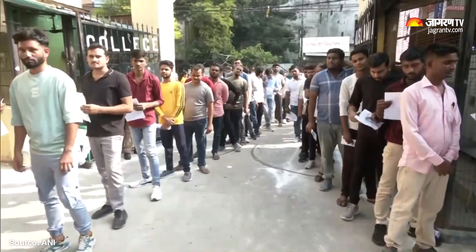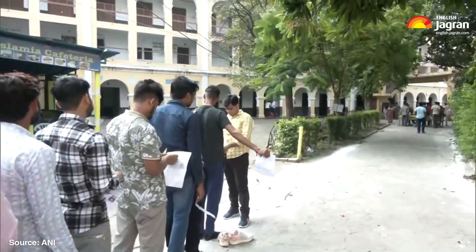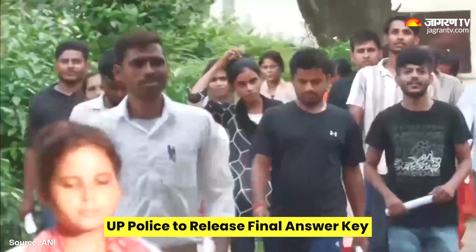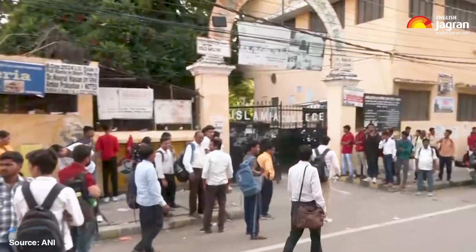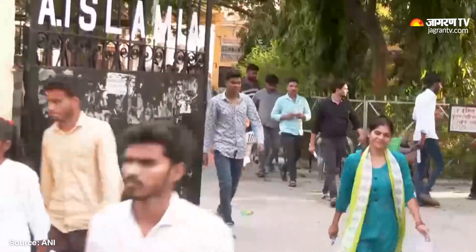Along with the result, UPPRPB is also expected to release the final answer key, which will be the official and unchangeable version. Candidates should note that no objections will be allowed on the final answer key. The physical requirements vary for male and female candidates, as well as by category.